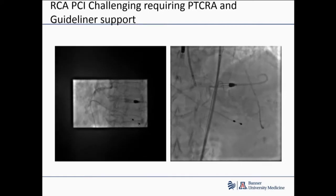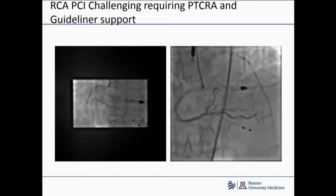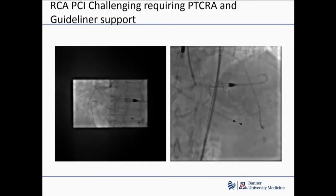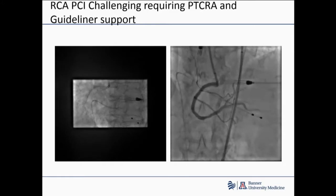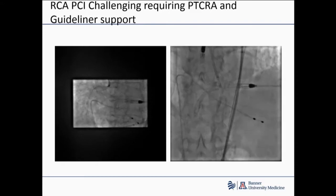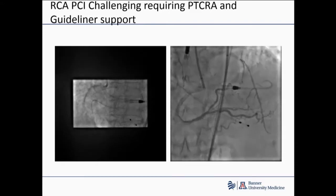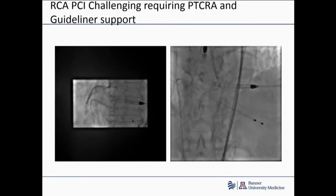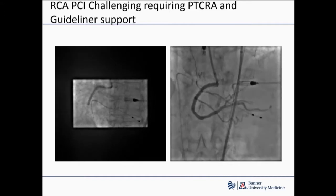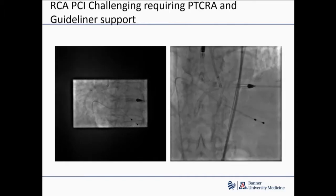The RCA was challenging but wasn't too hard. We were able to get it done, and then moved on to the left system, which clearly was the more difficult of the two. You obviously see an impeller, you obviously see a pacer, and you obviously see dual injections. You see the LAD filling retrograde from the right coronary.